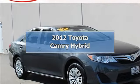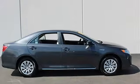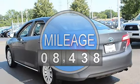2012 Toyota Camry Hybrid 4-door car. This vehicle features the following equipment: variable gas-electric I4, 2.5L 152, front wheel drive.